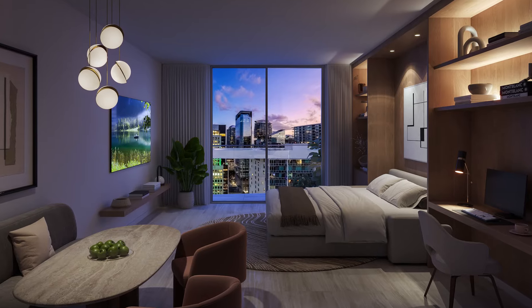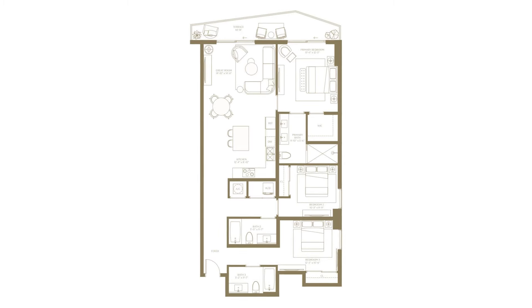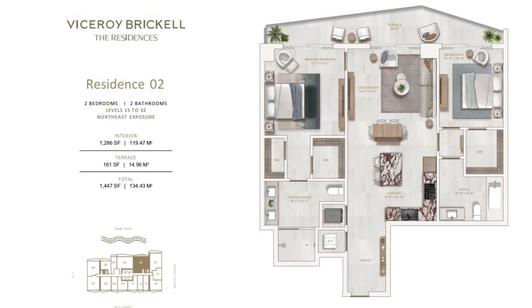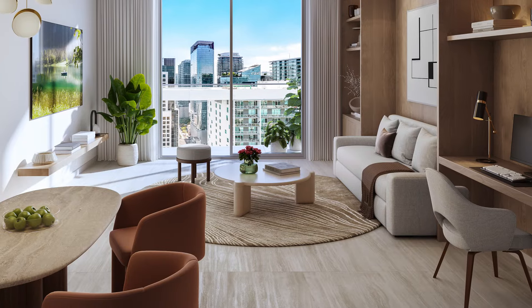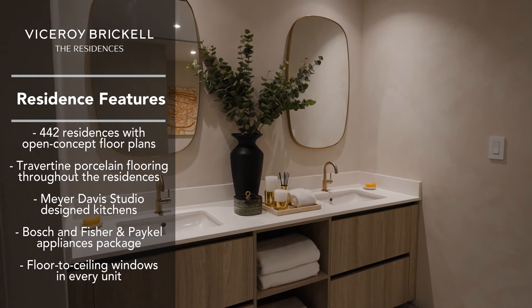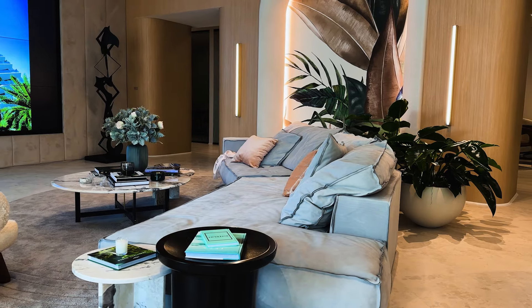And most importantly, our prices. Studios start in the $600s, one bedrooms starting in the $700s, and two bedrooms starting at $1.2 million. We'll have some three-bedroom penthouses as well. Floor plans range between 490 to 530 square feet for studios. One bedrooms range between 700 to 800 square feet, and two bedrooms are 1,100 square feet — plus balcony for all of them. Units come completely finished with flooring. Kitchens are designed by Etel Craft, appliances are Fisher & Paykel. Bathrooms are also Etel Craft, designed by Meyer Davis. We will also sell packages of furniture and finishes if the client would like.